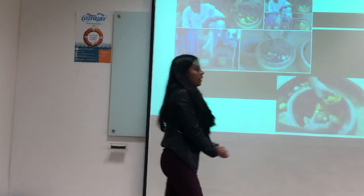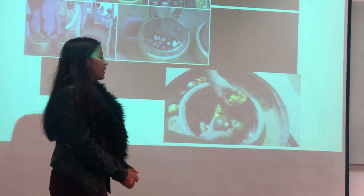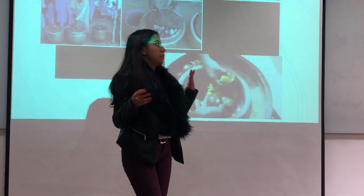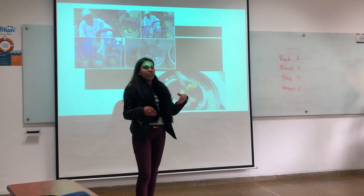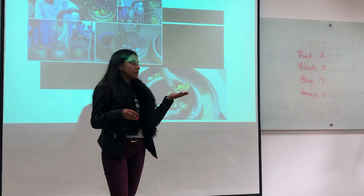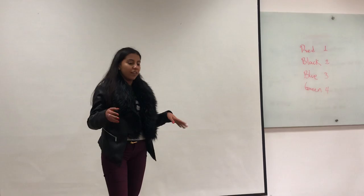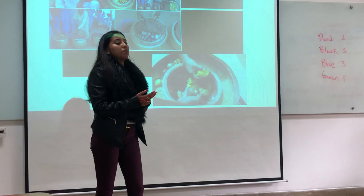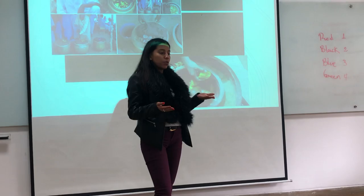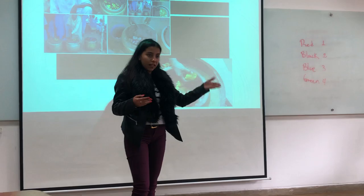One benefit of this pot-in-pot system is that it will generate rural employment, because people in villages are going to build these pots. Also, women in these villages can increase their work opportunities — they can prepare and sell food to other inhabitants. Another benefit is that people in these villages can improve their diets, because they will have more opportunities to eat a variety of foods and store them for later.